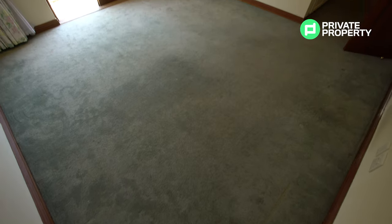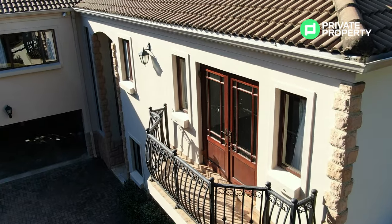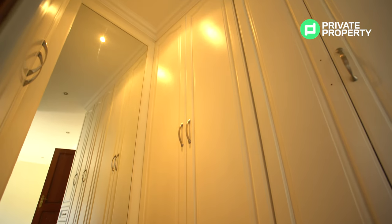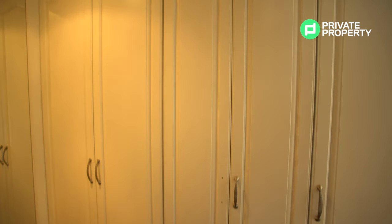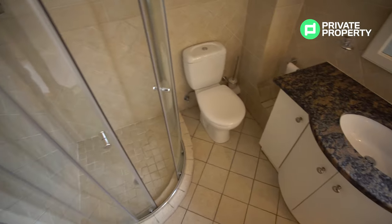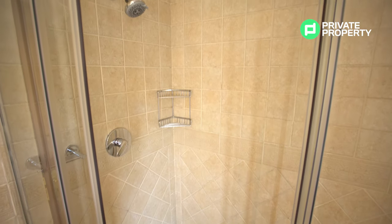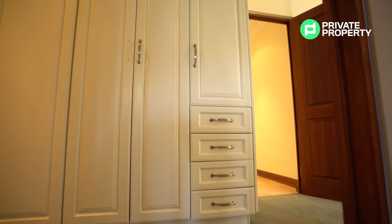Bedroom number two is a little bigger than bedroom one. It comes with its own balcony overlooking the driveway with plenty of greenery to enjoy in the morning with your cup of coffee. This bedroom also has a small walk-in closet — a nice touch for a second bedroom. The ensuite bathroom comes with a shower, its own bath, vanity, undercounter storage, and underfloor heating. All bedrooms upstairs also have their own dimmer lights.